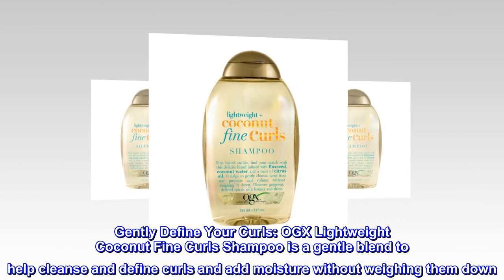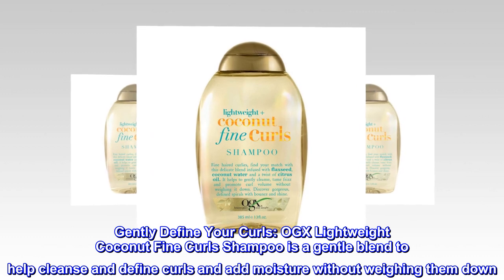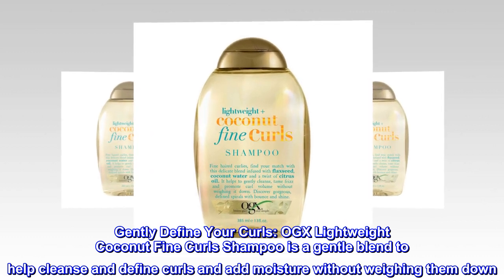Gently define your curls. OGX Lightweight Coconut Fine Curls Shampoo is a gentle blend to help cleanse and define curls and add moisture without weighing them down.